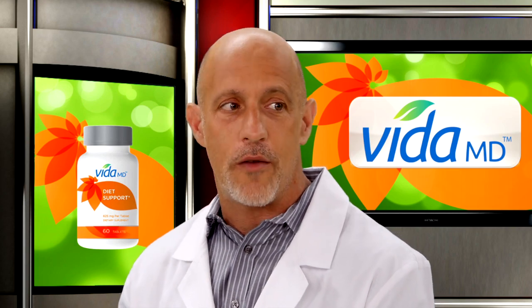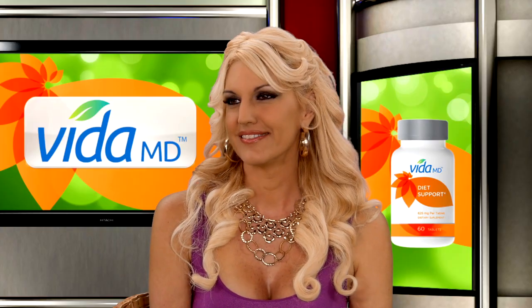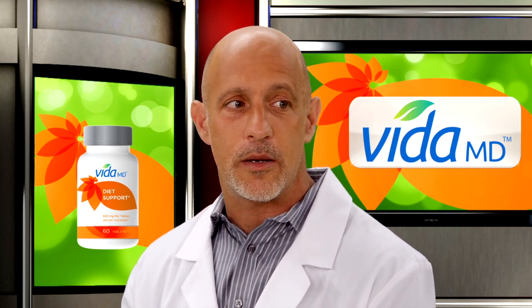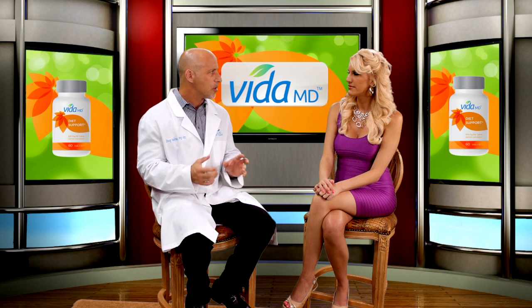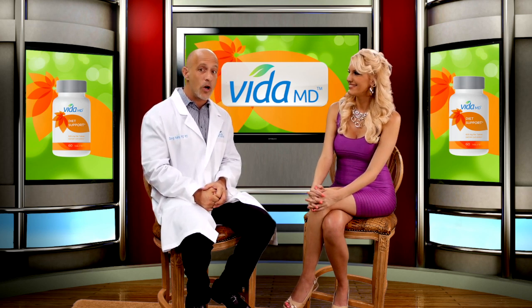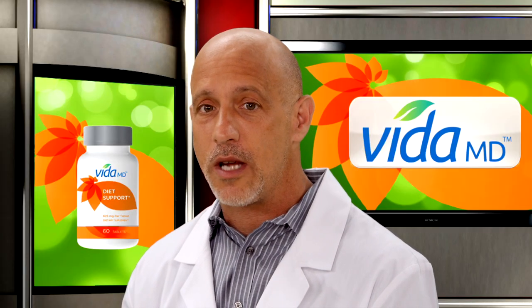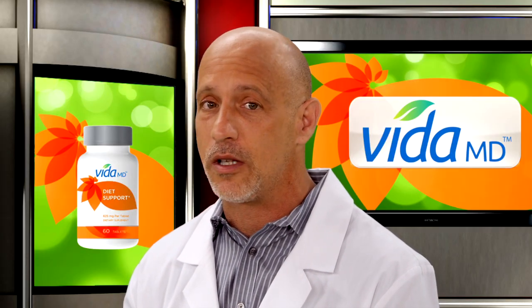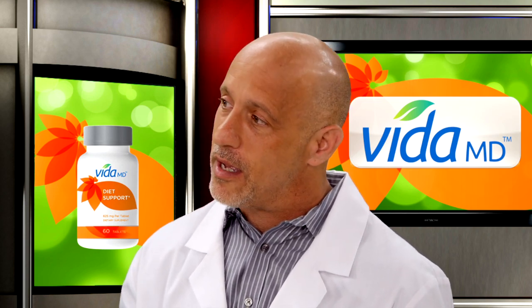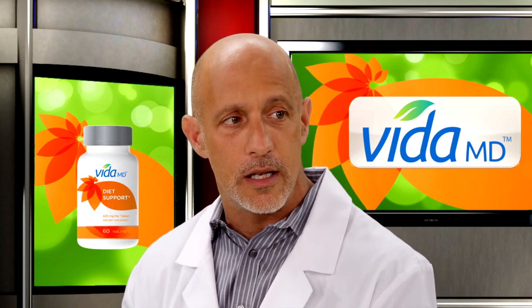We found green coffee bean extract, standardized for 50% chlorogenic acids, and green tea extract with a standardized amount of polyphenols. We also have coleus forskohlii, with a popular branded name known as Forcelene, which aids in maintaining lean muscle and weight loss, as well as a black pepper extract, which has been shown to help act as an antioxidant and support the absorption of other ingredients.